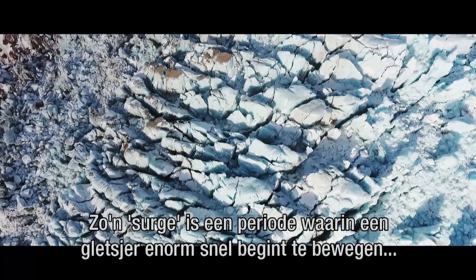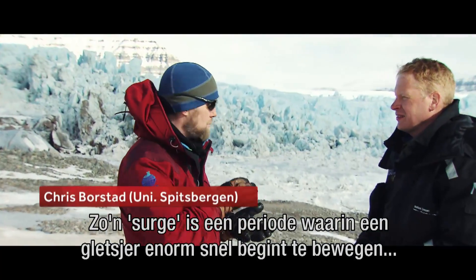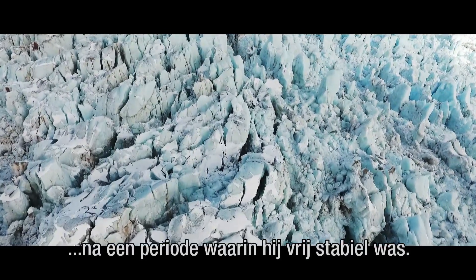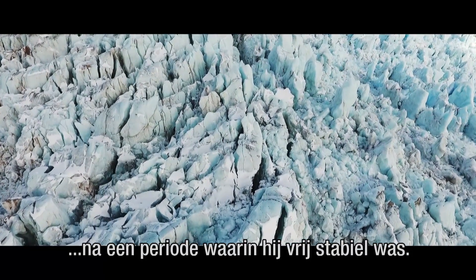The surge is a period when a glacier speeds up dramatically from a previous slow, steady state.